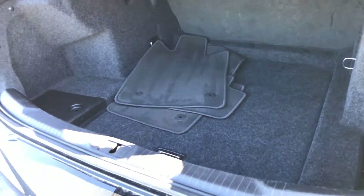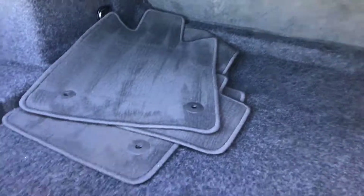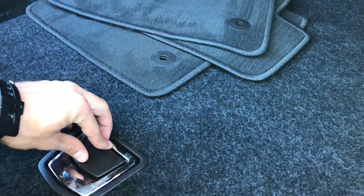Going into the back of the car, you do have your factory carpet floor mats along with the bench back seat that will fold over. And then you do have a little bit more cargo space right down in here.